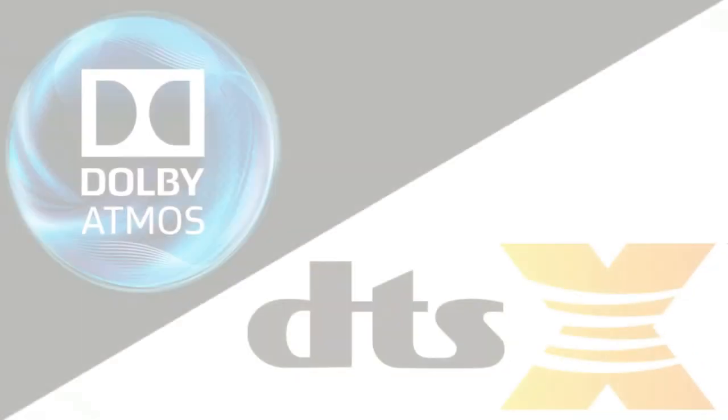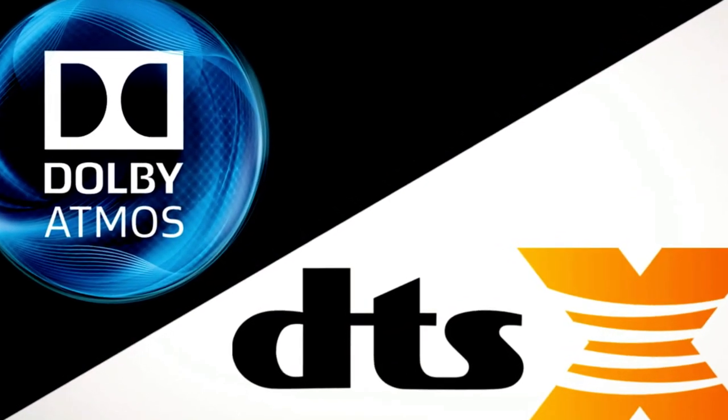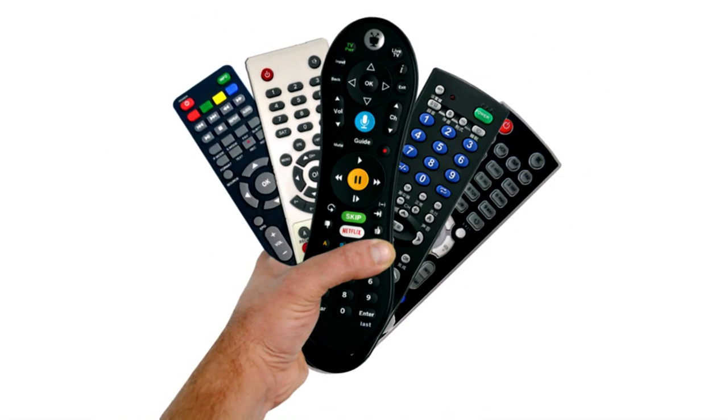Similar to the Q-Class, the S-Class soundbars support Dolby Audio 5.1 and DTS Virtual X, and they come with a remote control.